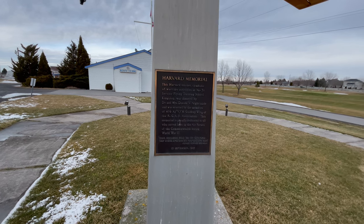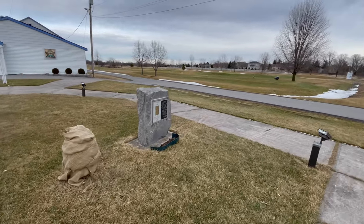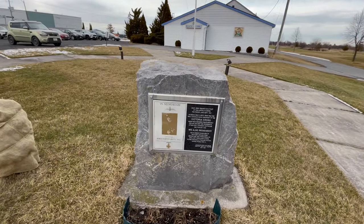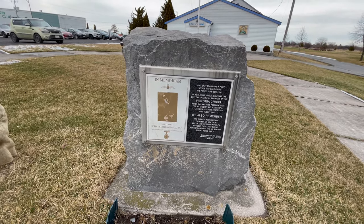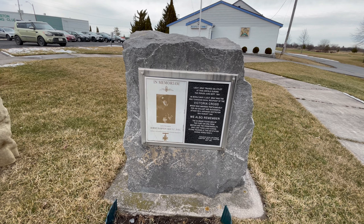Another interesting part about this field is its connection to a Canadian Victoria Cross winner. Robert Hampton Gray trained here during the war. He was awarded the Victoria Cross for his efforts basically right at the end of the war in the Pacific, on August 9th, 1945, for attacking a Japanese destroyer and losing his life in the process.